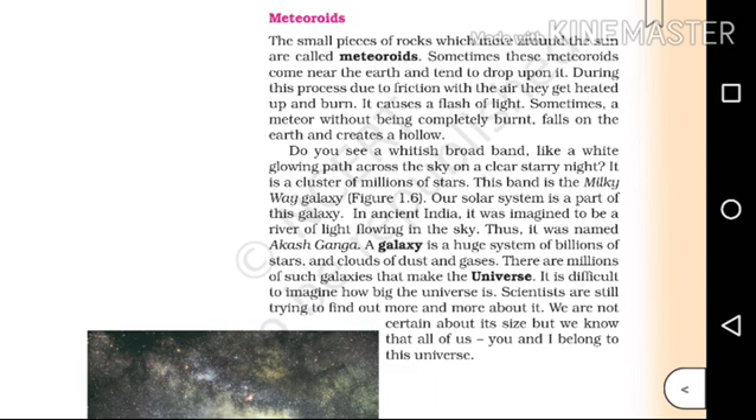A galaxy is a huge system of billions of stars and clouds of dust and gases. There are millions of such galaxies that make the universe.